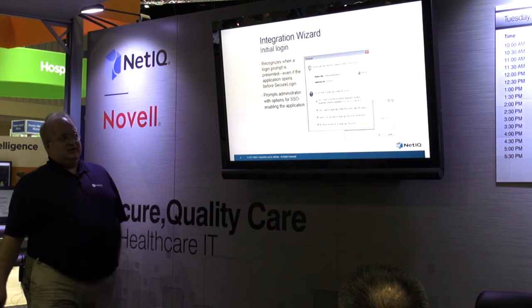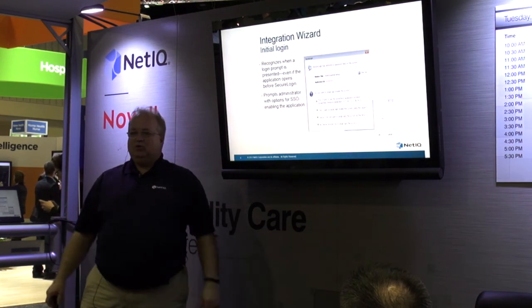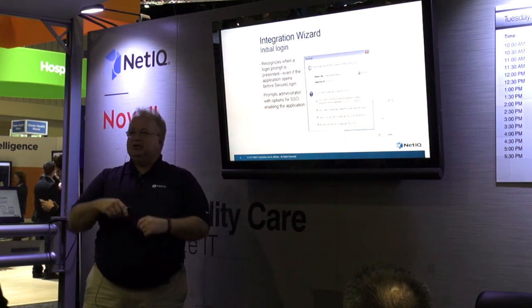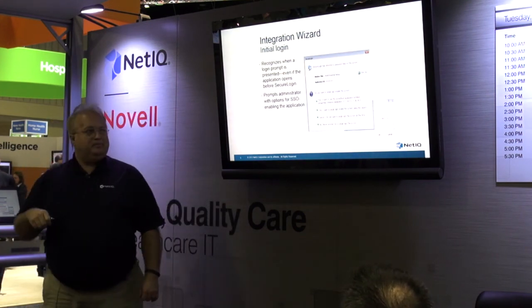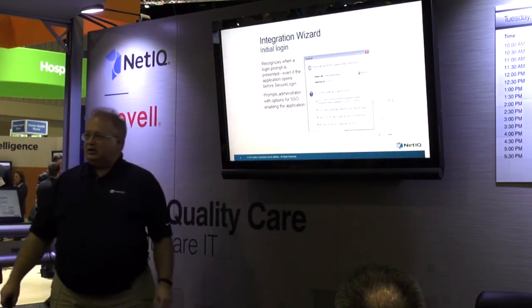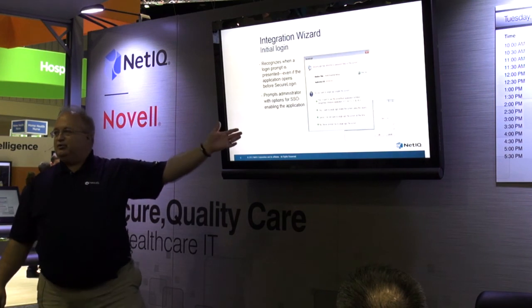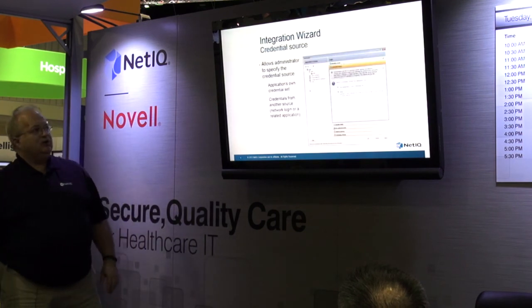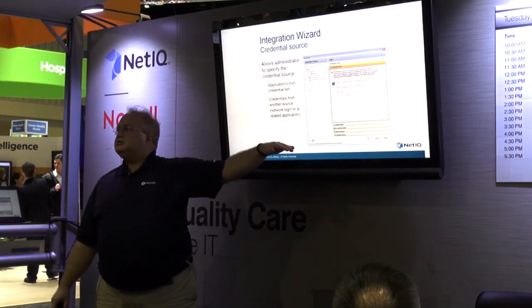How does it work from an IT perspective? You need to teach our system about your applications. Once you've taught the system about an app, you deploy that knowledge — that template — out to users by putting it on an OU level, and it drains down through the directory to them. The way you teach it is through a wizard. When the wizard sees the login dialogue, it asks your IT person — not a clinician or physician, but an IT person at a desktop — 'Do you want to do SSO to it?'